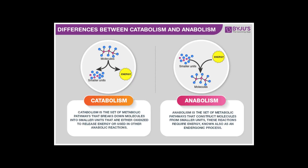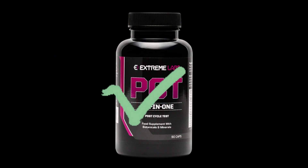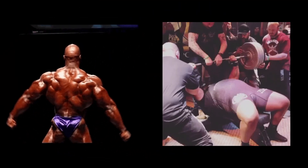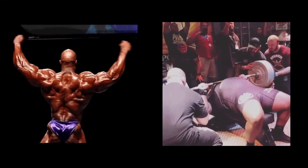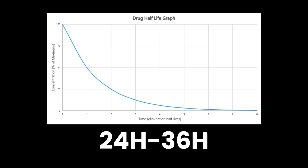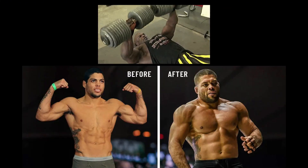Its potent anabolic activity comes with a caveat: significant testosterone suppression can occur, so a proper PCT is recommended. Users also report improved recovery, better pumps, and increased strength, making LGD particularly effective for bulking cycles. Its half-life of 24 to 36 hours allows for stable dosing and consistent results, which is why many consider it one of the most reliable SARMs for rapid size and strength gains.